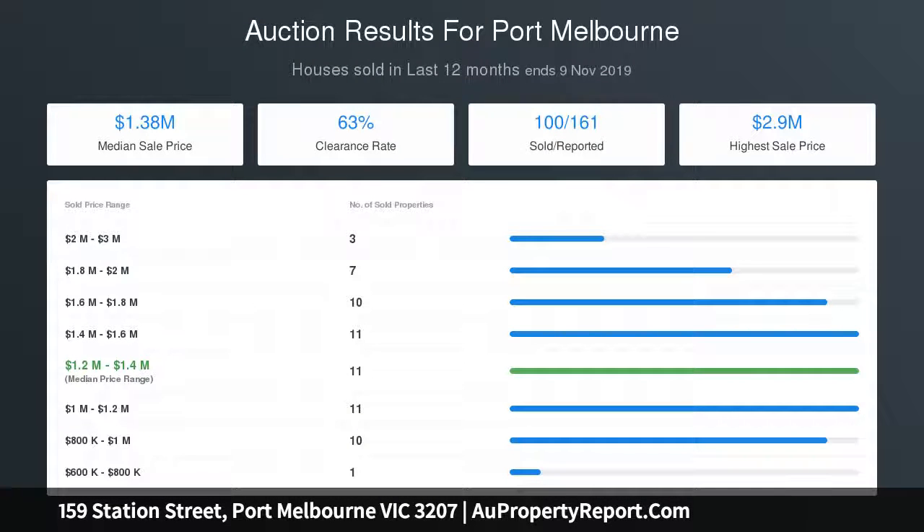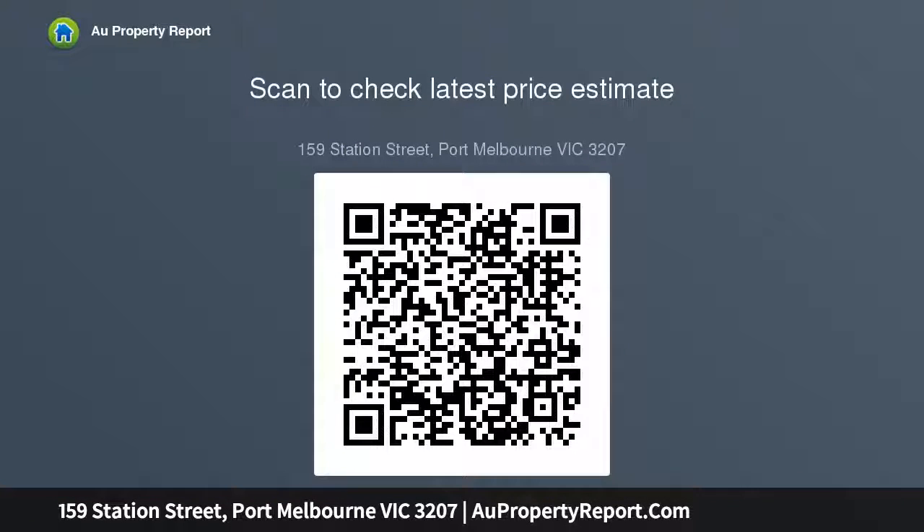Prime, leafy, tree-lined, highly sought-after location directly opposite the park reserve and a stroll from the light rail into Collins Street in 15 minutes, or a brisk 30-minute walk. Walking and cycling paths, 5-minute walk to Bay Street shops, and surrounded by great cafes.